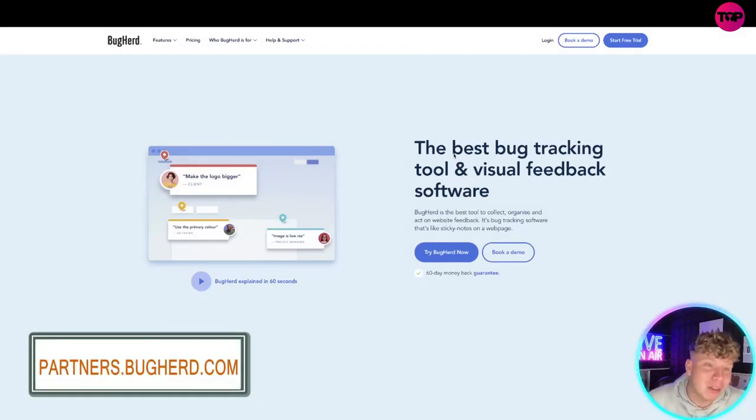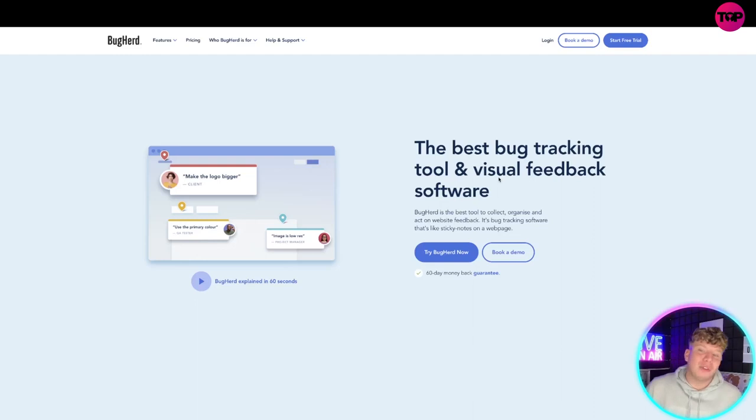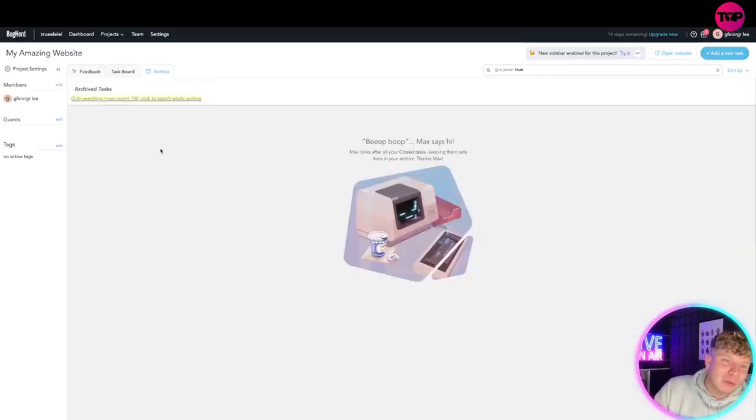So it's BugHerd — it's probably been spoken about on this channel before, and I do love this project. There's a free trial available; everybody can get in, and the link down below will get you the most exclusive deal up to date. It's a bug tracking tool you can use for your feedback. Let me show you what it looks like inside.